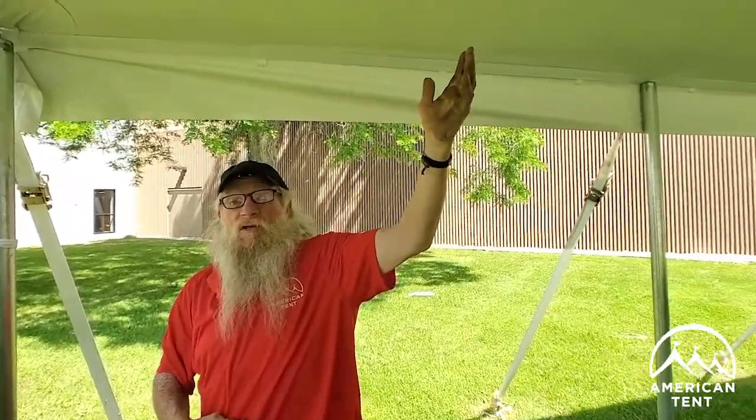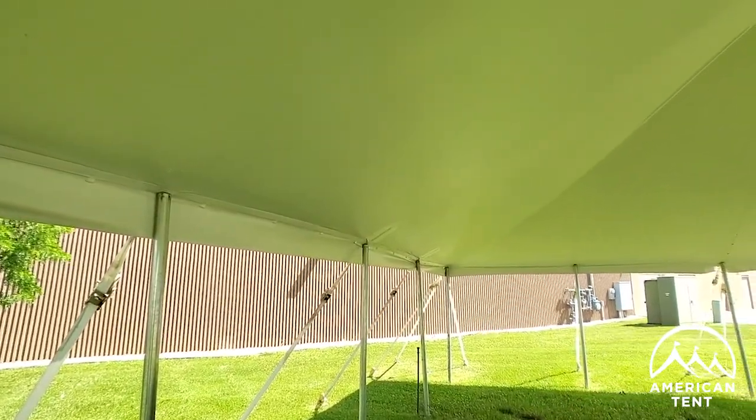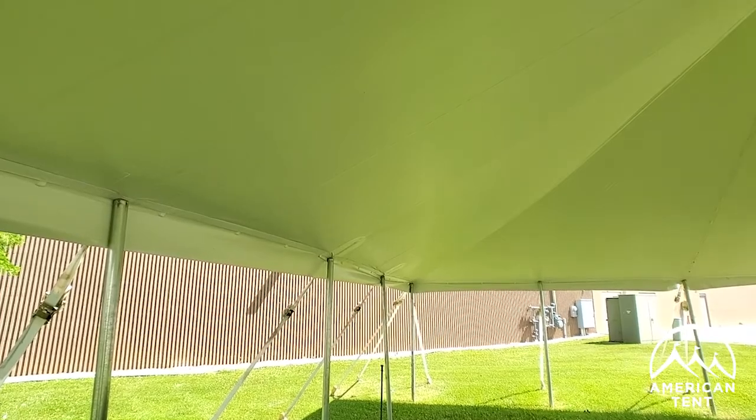What we're going to talk about today is wind. Wind is one of the biggest issues that will bring a tent down. Why will it bring a tent down? Well, as you look around here, this is just a giant sail. A big piece of cloth in the air is subject to the wind. When the wind blows, it can do all kinds of crazy things to a tent.